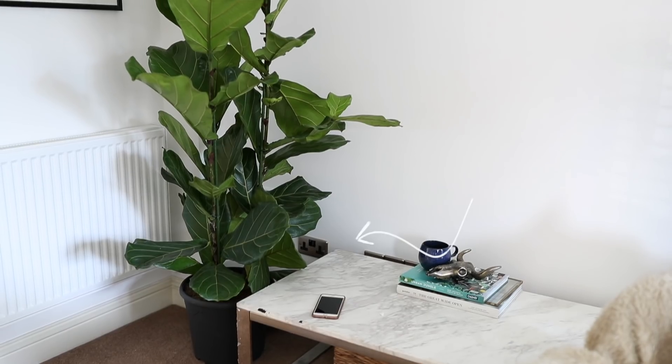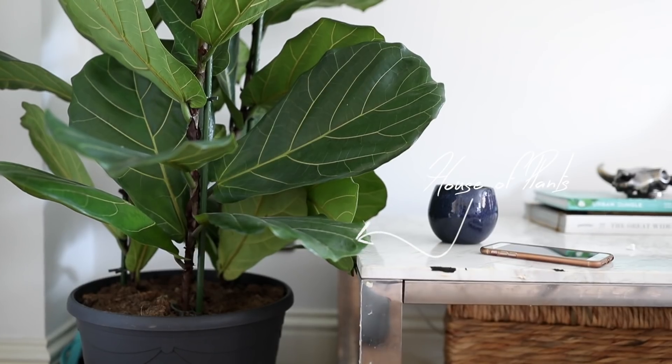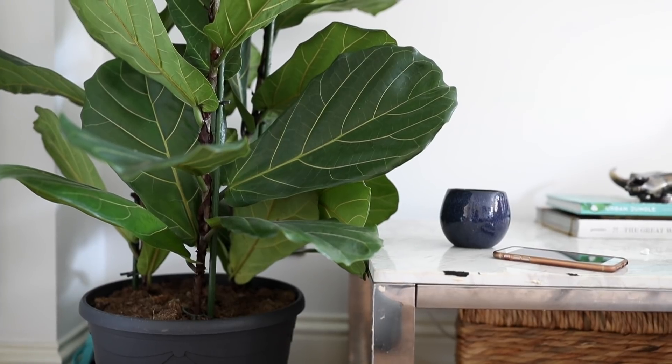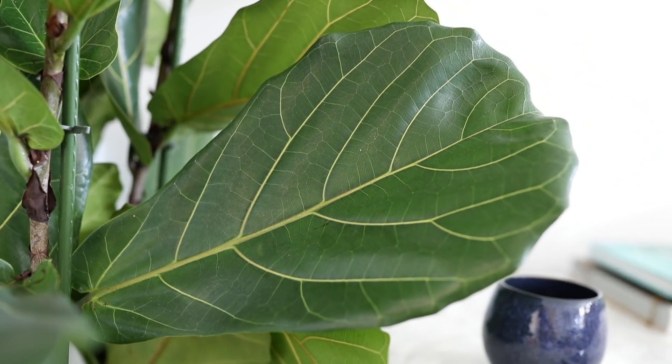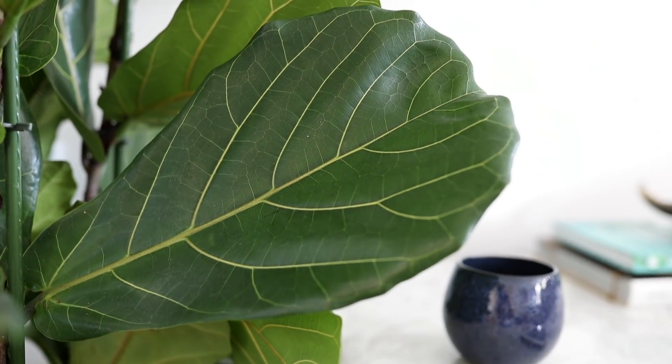New in — the fiddle leaf fig. She's called Penelope, and oh my god, she's so beautiful. We found her online. I know you can find them in quite a few places in London but I find they're hard to find in plant centres and garden centres. I feel like they're a little bit of a hipster plant. She is huge and she just brings so much to the room. I love the huge big leaves — she makes me so happy.